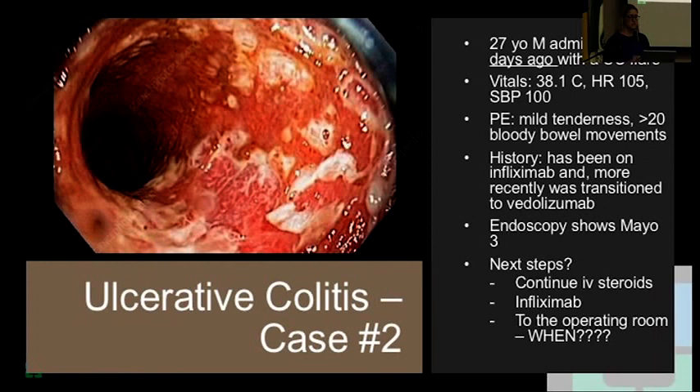Here's an example of an urgent colectomy — a patient admitted to the hospital with an acute flare. A 27-year-old male admitted three days ago, mildly febrile, a little tachycardic, some tenderness, increased bowel movements, on infliximab. Endoscopy shows severity of disease. What are the next steps? Is the patient put on IV steroids? Given induction therapy — infliximab, cyclosporine? And when do we go to the operating room? When do you make the decision that today is the day we operate — that the patient is now medically refractory?